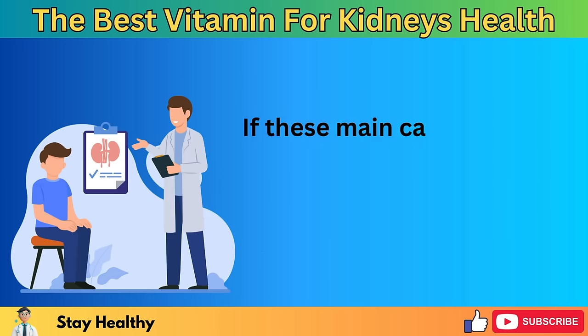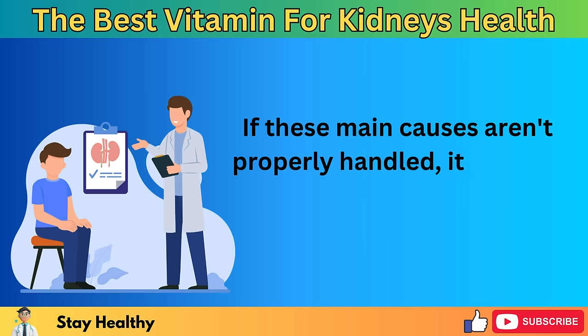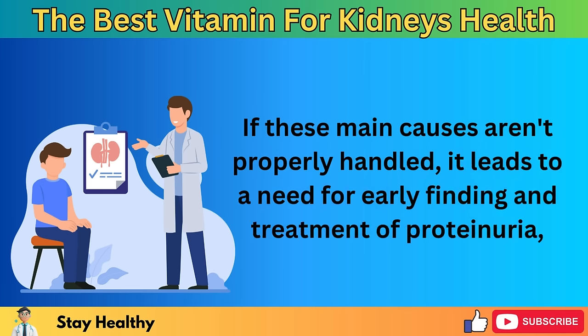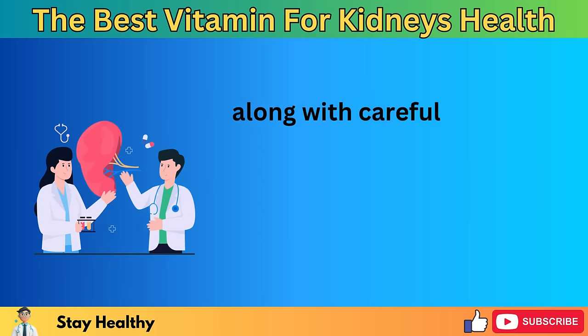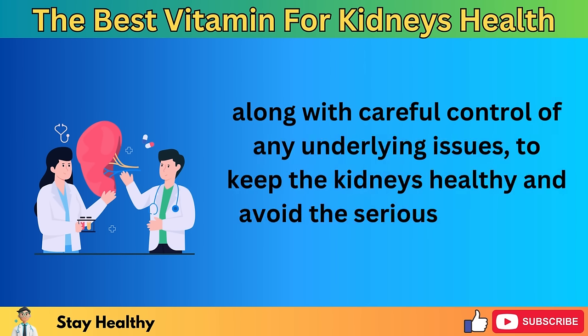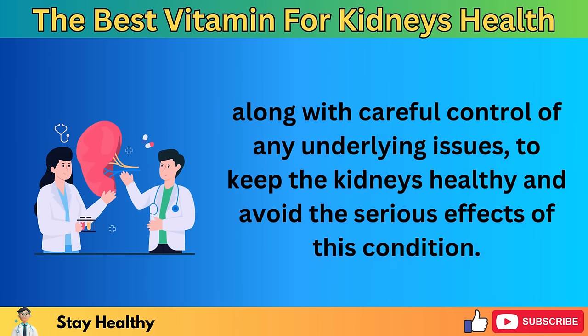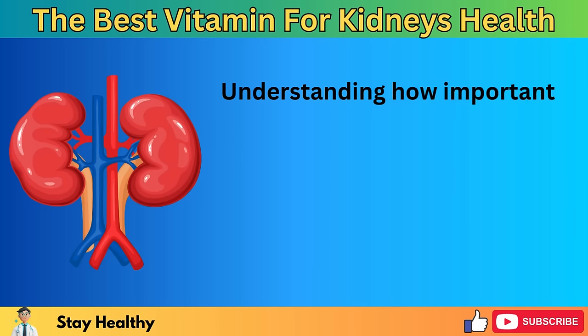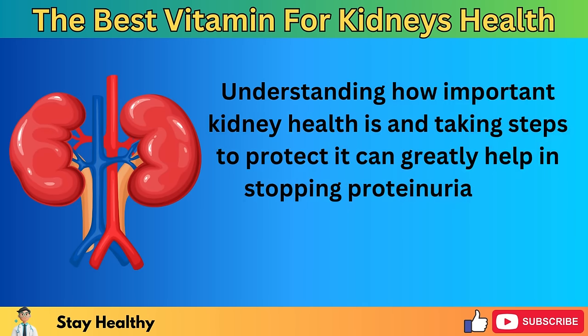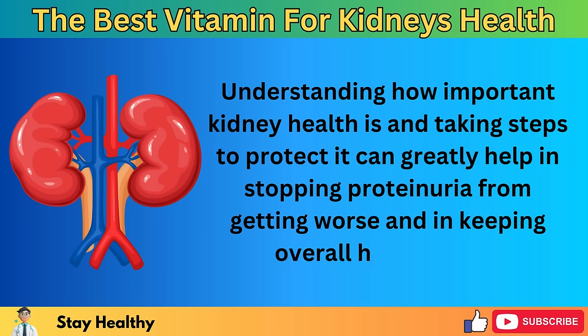If these main causes aren't properly handled, it leads to a need for early finding and treatment of proteinuria, along with careful control of any underlying issues, to keep the kidneys healthy and avoid the serious effects of this condition. Understanding how important kidney health is and taking steps to protect it can greatly help in stopping proteinuria from getting worse and in keeping overall health good.